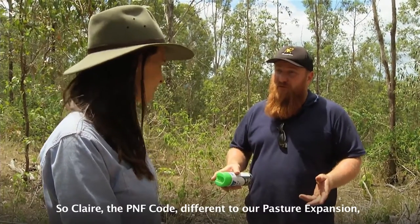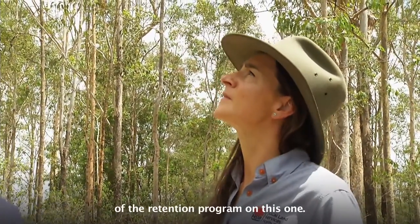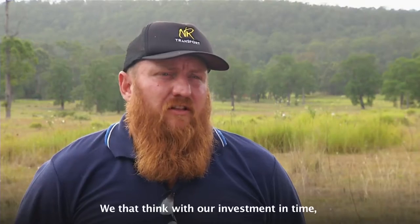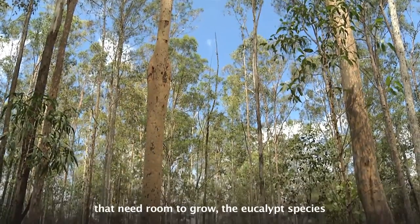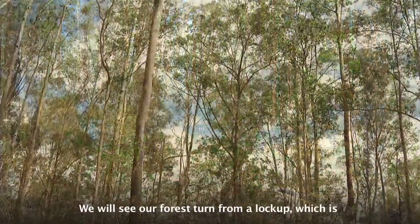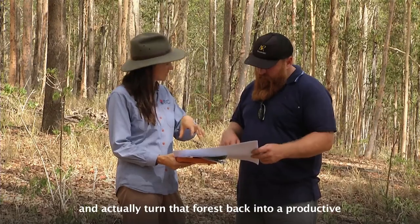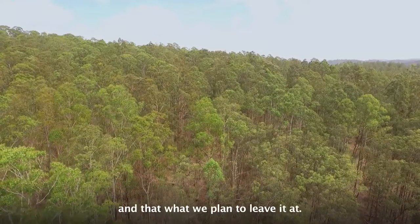The PNF Code, different to our pasture expansion, means we have to look after some habitat trees as part of the retention program. In this case, we're going to mark this old, mature tree as a habitat tree. With our investment in time, we can actually return this to a healthy forest. There are a lot of those big Australian hardwood trees — eucalypt species — that need room to grow, using silviculture. We'll see our forest turn from a lockup, which is overstocked trees, to removing those and letting the young ones come through, turning that forest back into a productive forest for the farm. This was very much a predominant Australian hardwoods diversified forest, and that's what we plan to leave it at.